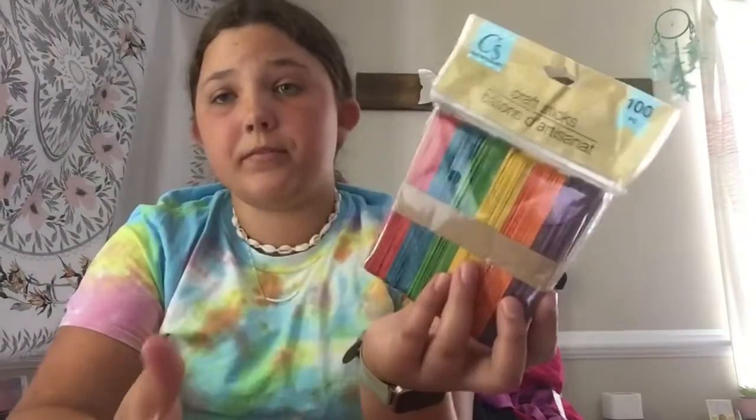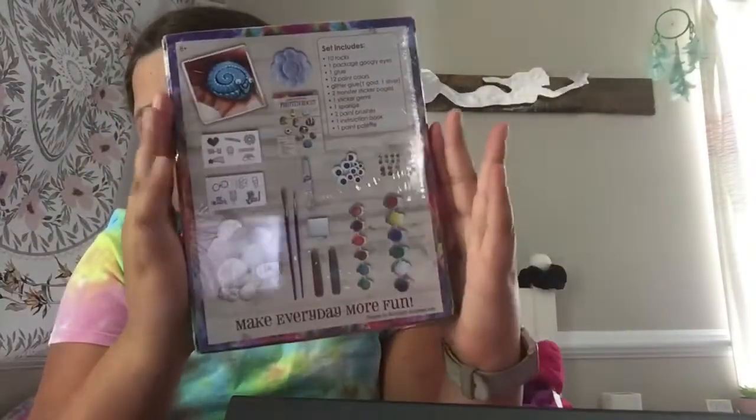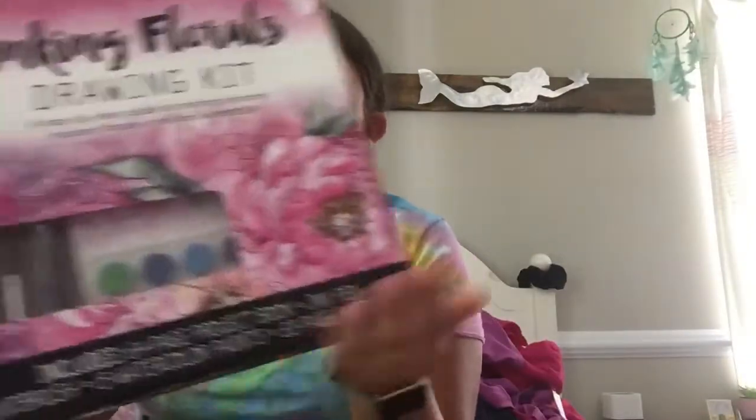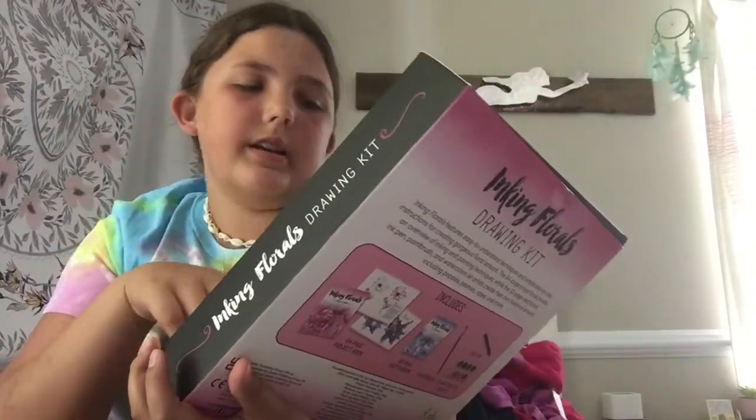I have some stuff my grandma gave me so I can make some things out of it. I just have some craft sticks, aka popsicle sticks, and many scissors, as well as a roller cutter. I have some boxed crafts as well, like this rock painting kit — it comes with some rocks and some paint supplies. And this making flowers drawing kit — I think it's watercolor, ink and watercolor.